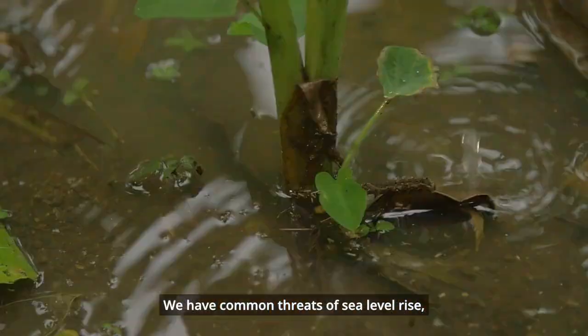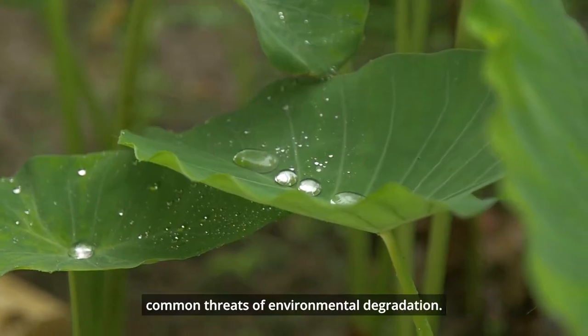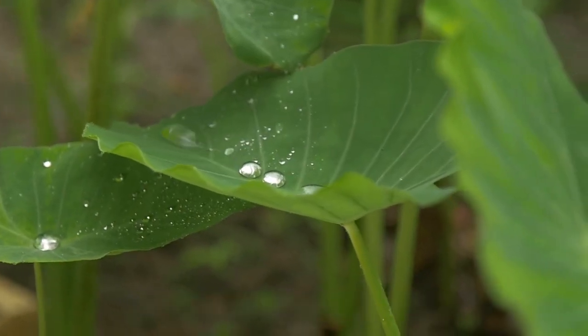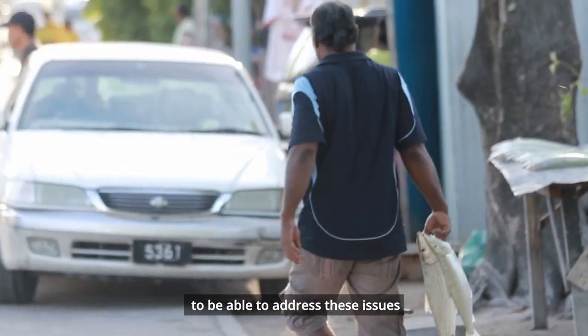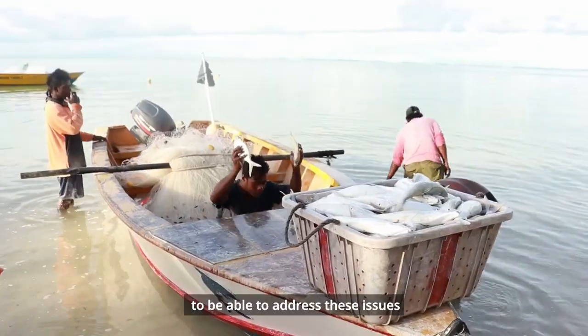We have common threats of sea level rise and common threats of environmental degradation. It makes very strong sense to share our resources to be able to address these issues as a region.